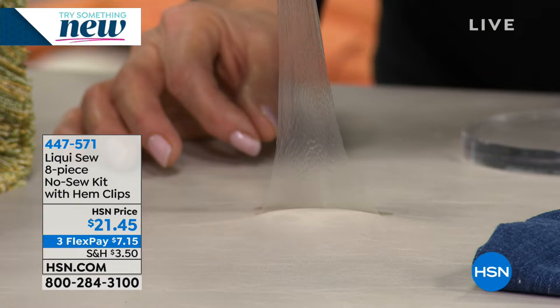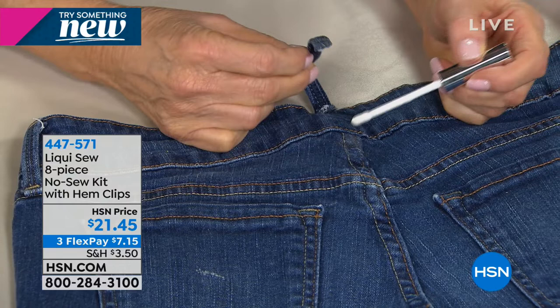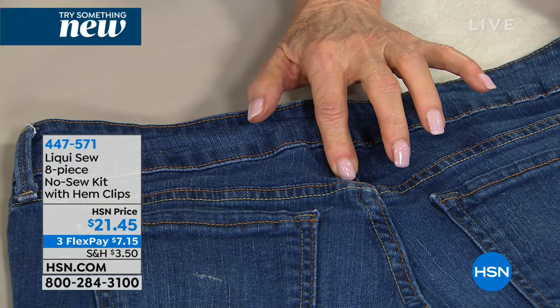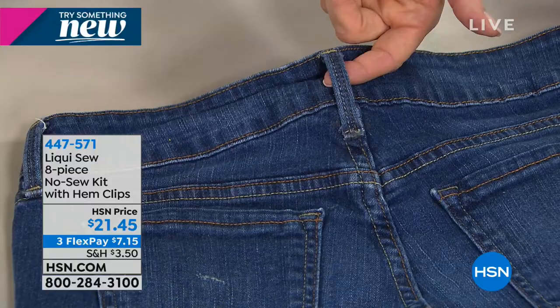Let's talk about some other things we can mend. If you have a pair of jeans and the belt loop came off — this happens so many times with your favorite jeans. All you do is put a little bit of the fiber solution. It's apply and dry — that's it. Just apply it and let it dry. Push it together and hold it there for just a little bit — what's happening is link and lock. It'll be ready in about five minutes and you can put it in the washing machine. It's permanent in the washing machine.